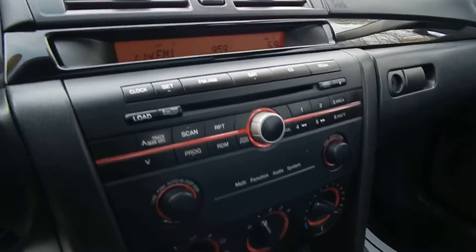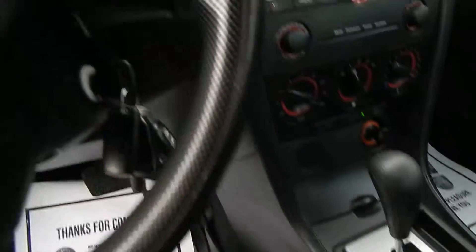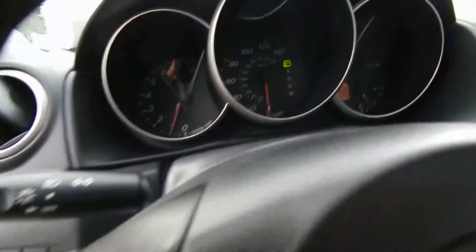We do have the full power options, the 6-disc CD changer, ice-cold AC, auto-stick feature, and steering wheel cruise control along with audio controls.